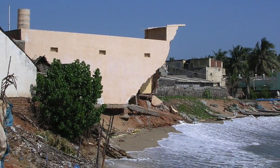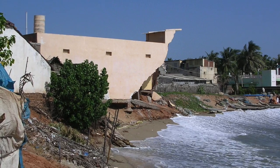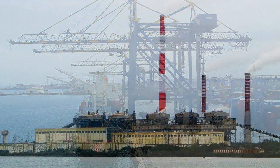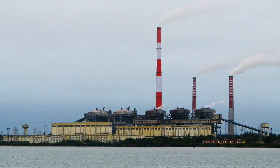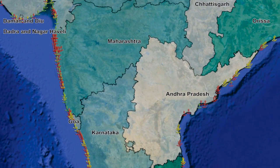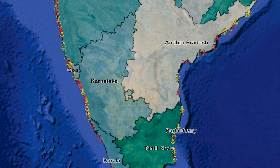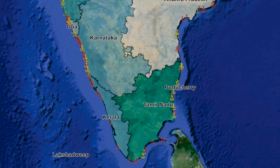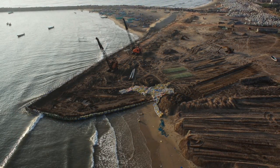Instead of triggering erosion and then constructing sea walls and groins, we need to plan coastal developments with great care. Since coastal projects such as ports and power plants are known triggers of erosion, we need strict limits on how many should be allowed. The scary fact is, over 300 new ports are being planned along India's coasts. If these come into being, there will be an average of one port every 20 kilometers along the entire coastline. Most of these ports are not only unnecessary, they will trigger erosion on a scale never seen before.